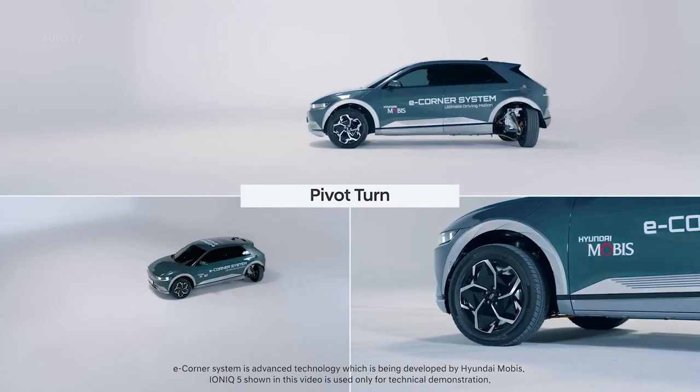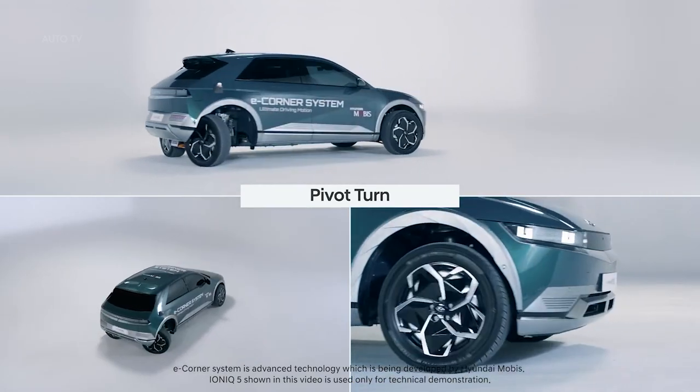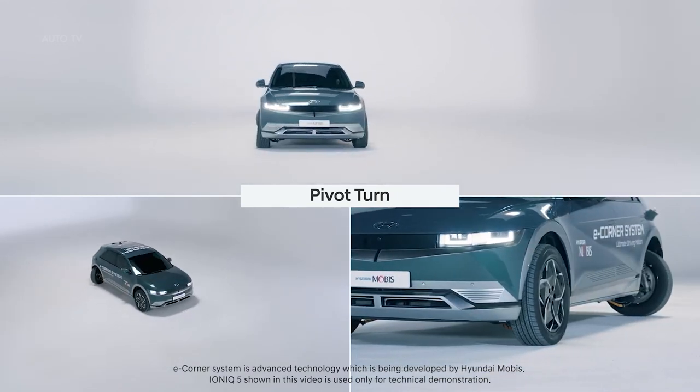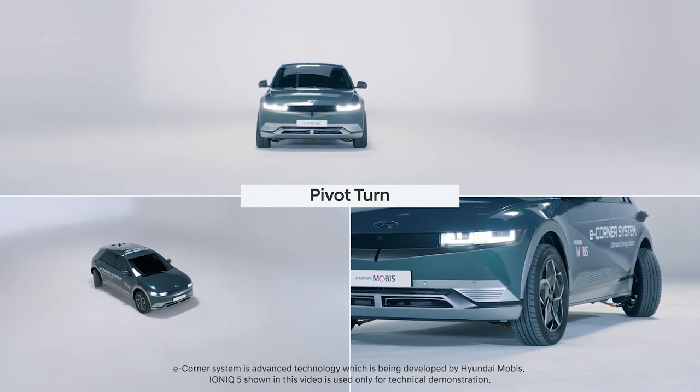The biggest advantage of the e-corner module is that it does not require any mechanical connection between parts, which thereby allows a better use of space within the vehicle. Not only does it make it easier to change the wheelbase, but it also ensures much more flexibility in designing the direction of doors and the size of the vehicle.